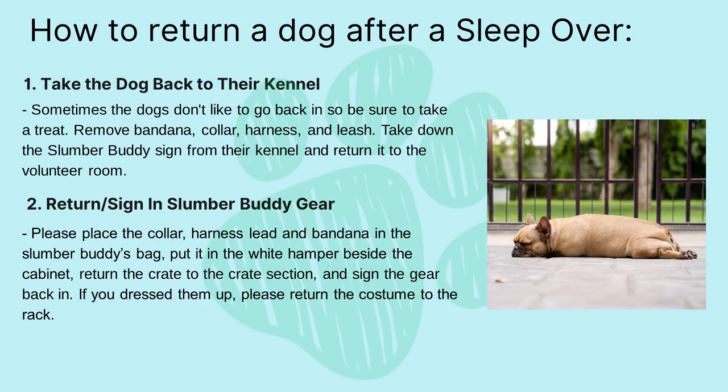How to return a dog after a sleepover. Step one: take the dog back to their kennel. Sometimes the dogs don't like to go back in, so be sure to take a treat. Remove the bandana, collar, harness, and leash. Take down the slumber buddy sign from the kennel and return it to the volunteer room. Step two: return and sign in slumber buddy gear. Please place the collar, harness lead, and bandana in the slumber buddy's bag and put it in the white hamper beside the cabinet. Return the crate to the crate section and sign the gear back in. If you dress them up, please return the costume to the rack.